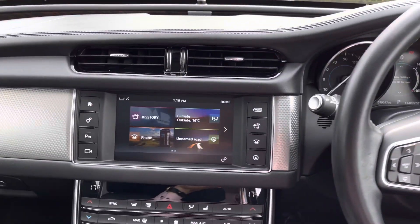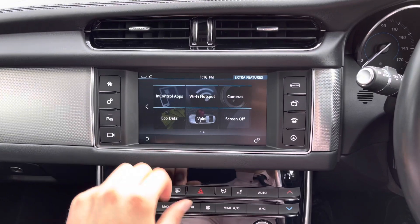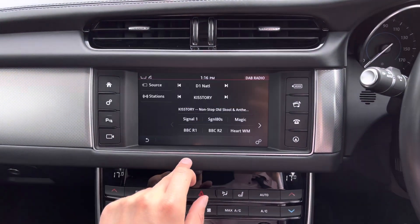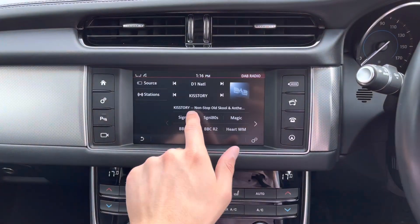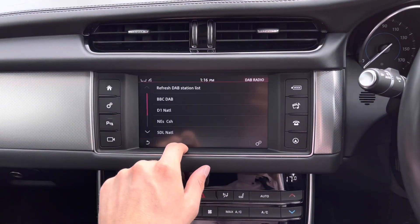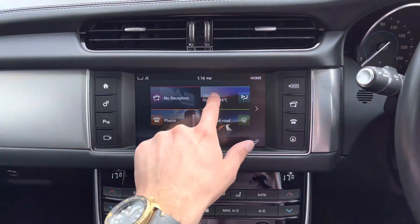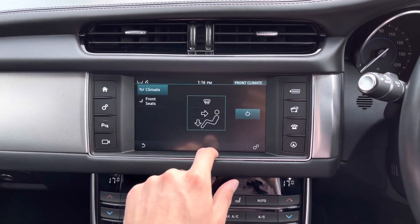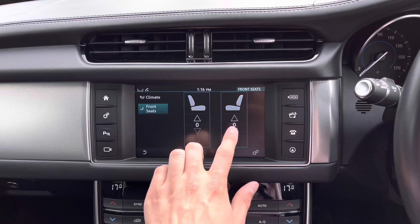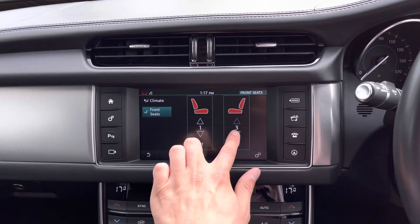Panning to the left once more will also reveal the fantastic 8-inch touchscreen display, which provides access to a wide range of functions. Selecting media will provide access to a wide array of your favourite radio stations, ultimately meaning that you'll never miss a beat when on the go. There is plenty to choose from. Climate control settings can also be viewed, allowing you to dictate the airflow, along with heated seat functions — perfect for selecting individual temperatures on those cold winter mornings for you and your passenger.